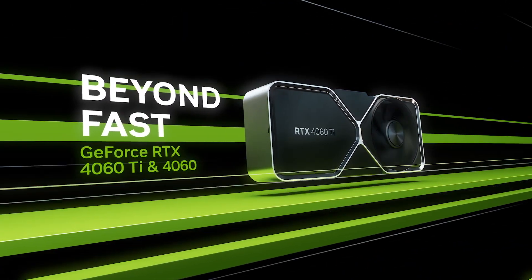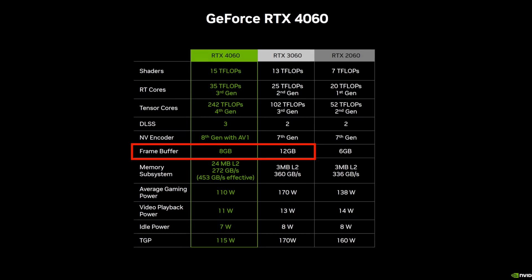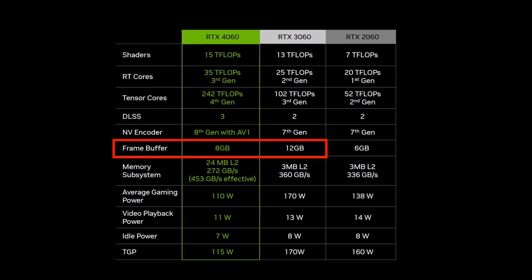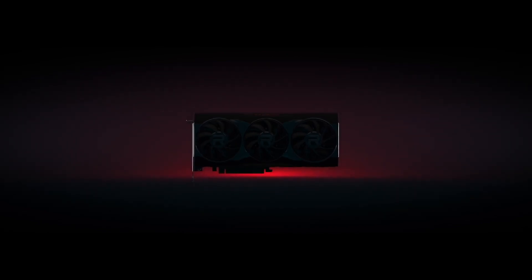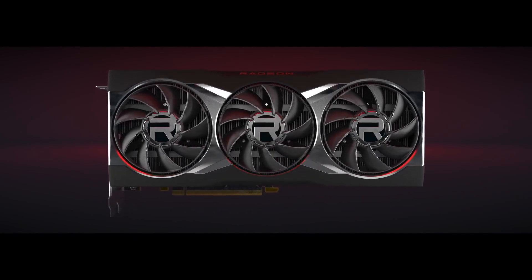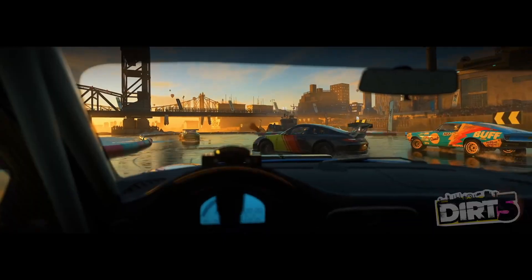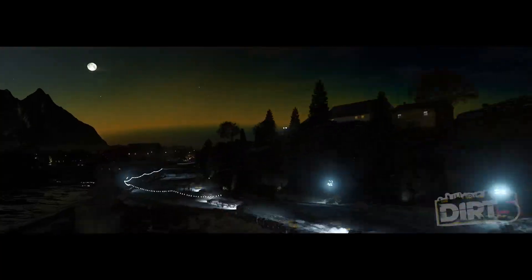Nvidia has officially revealed the RTX 4060, a product that has sparked controversy due to its mixed bag of upgrades and downgrades compared to the previous generation RTX 3060. I covered this in my previous video, which you can watch later using the link in the description, but today we won't dwell on that. In this video I want to introduce you to AMD's upcoming next-gen alternative to the RTX 4060 — I believe this will be the choice to make if you are looking to buy a graphics card for under $300 this summer.